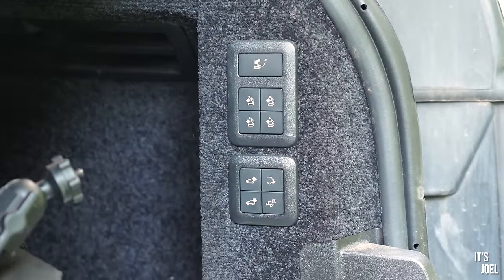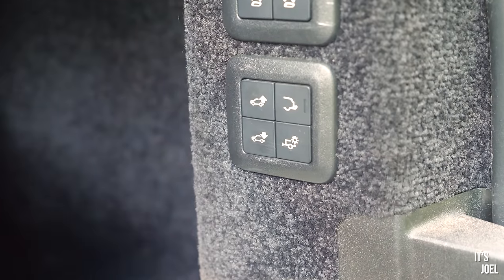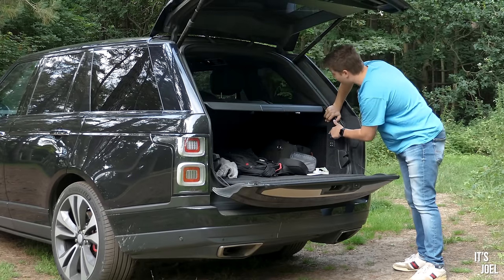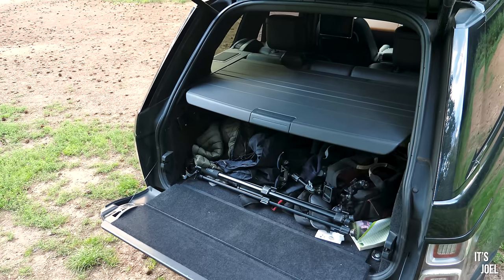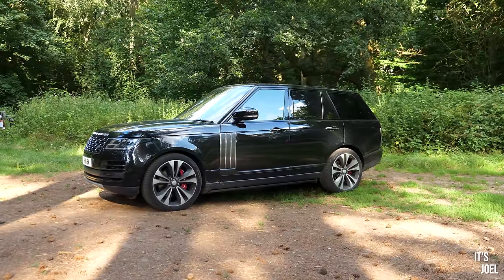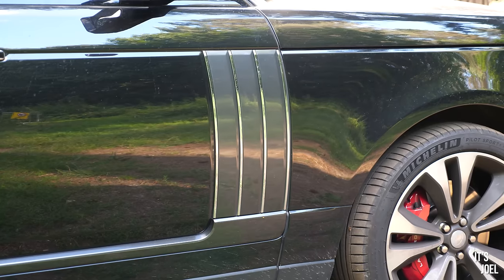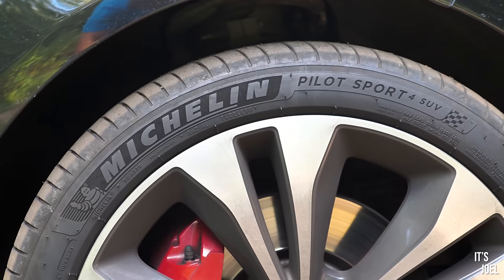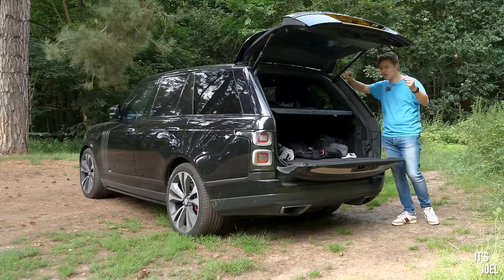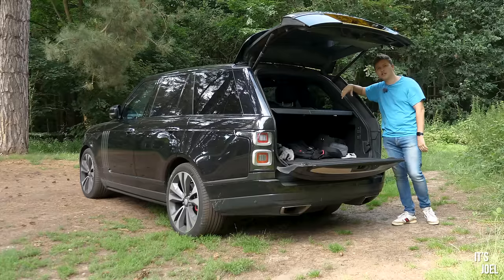There are nine buttons in the tailgate which are electronic. I can fold out the deployable tow bar, lower the air suspension to make it easier to load shopping or a dog, and fold down all of the seats electronically — it's all quite majestic. Essentially the SV Autobiography is every Range Rover fan's dream: it has all the boxes ticked, all the toys, and when you step inside it's got an interior you can only dream of.